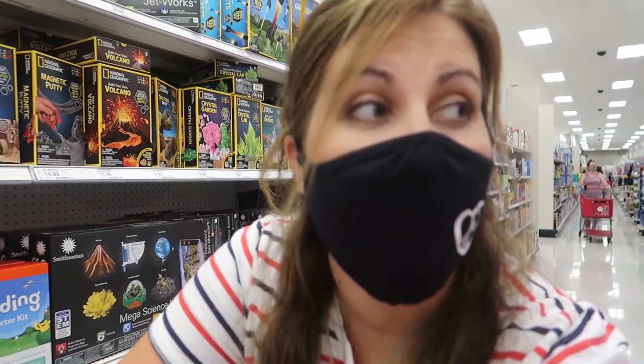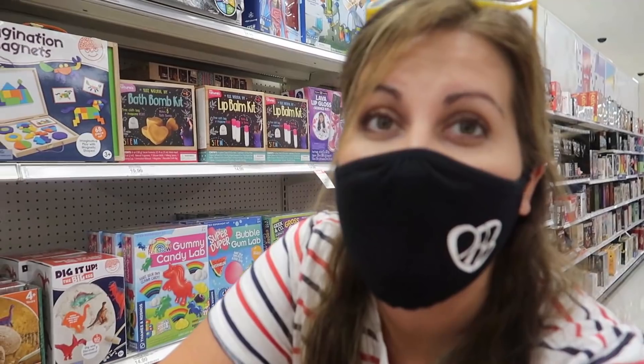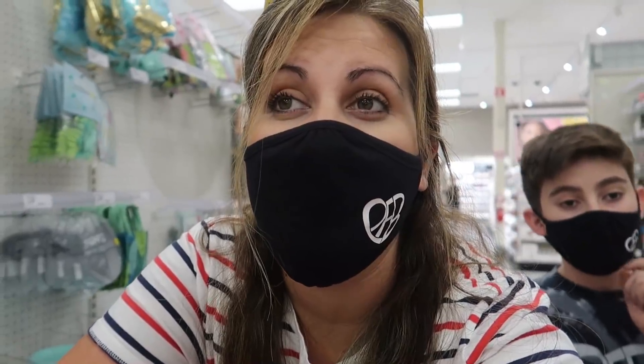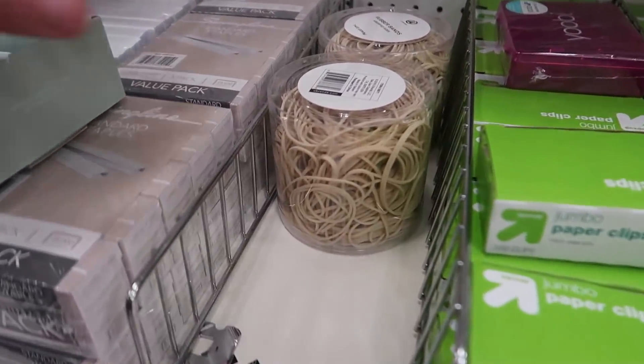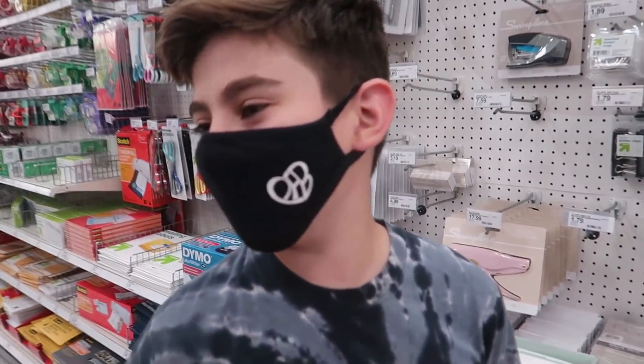We are here in the game aisle looking for marbles. I'm just looking at all the games — let me know down below what your guys's favorite games to play are. We just got this new game called Exploding Kittens and it is seriously so much fun. We absolutely love it. We cannot find any rubber bands for the life of us — like, what section would that be in? We are in the craft section, right? And we cannot find them, so we're going on the hunt. Boom, we found them — by all the office supplies! Duh, makes sense.